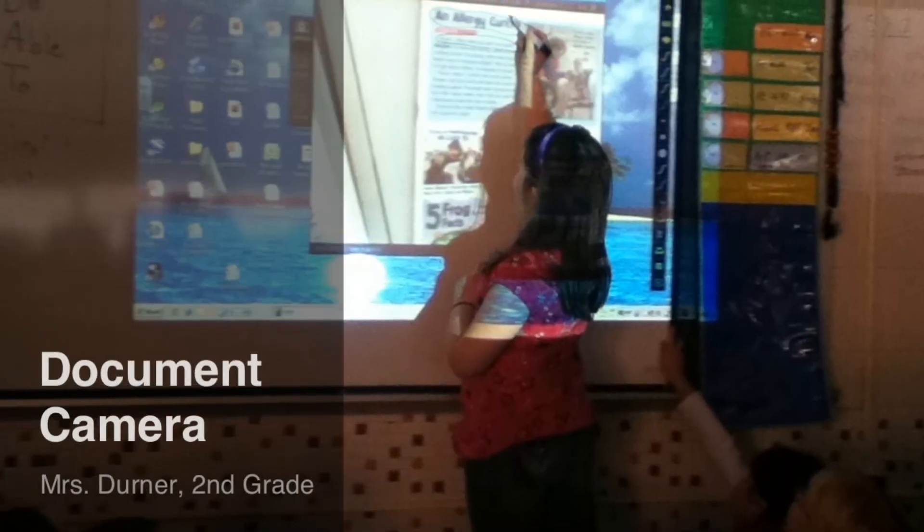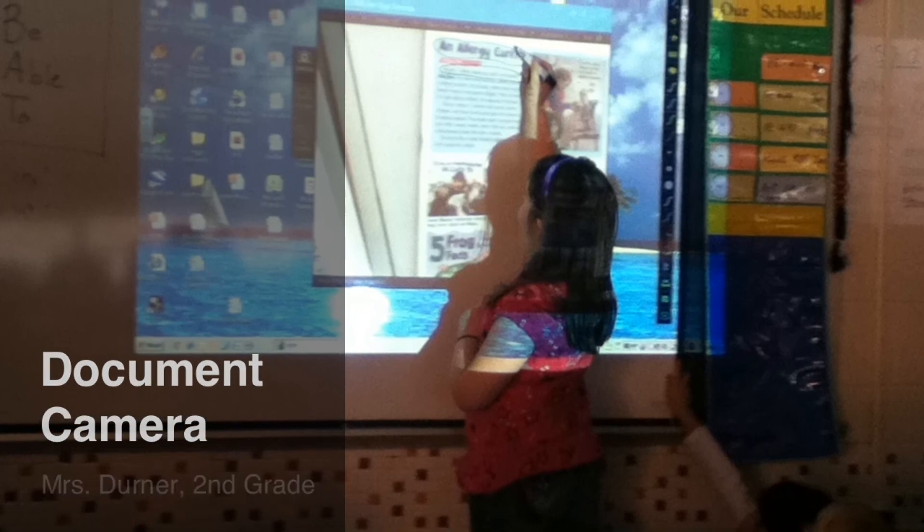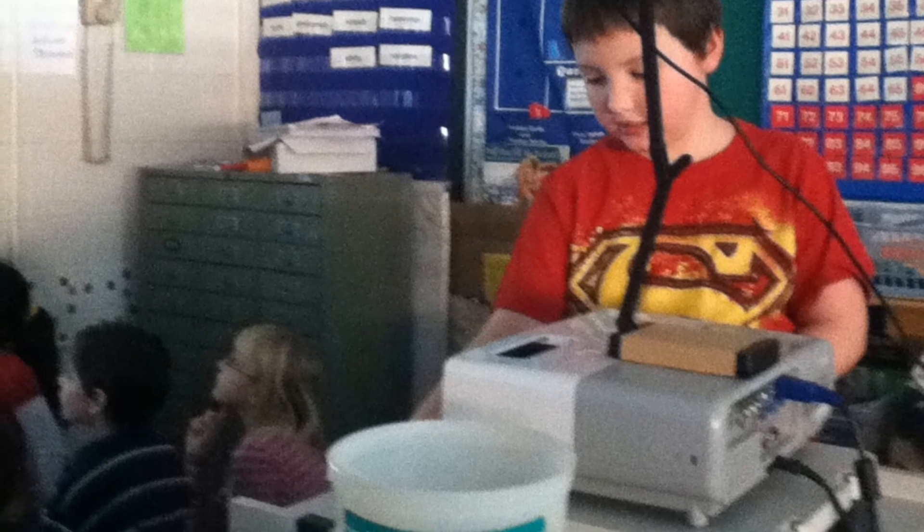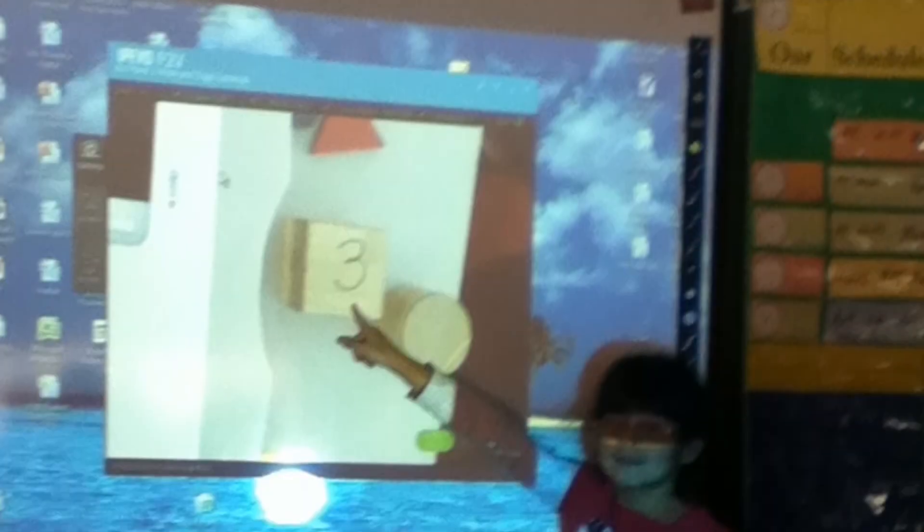I am circling the title on the article. I was counting the sides of the cube under the camera. Mrs. Derner uses the document camera for learning about 3D shapes.